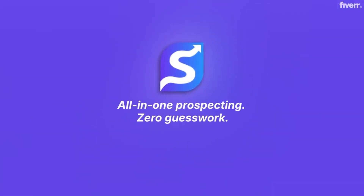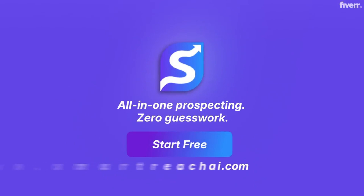One platform, zero guesswork, just better leads, faster. Start free at smartreachai.com.